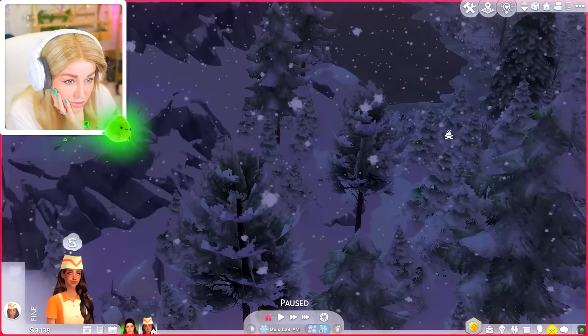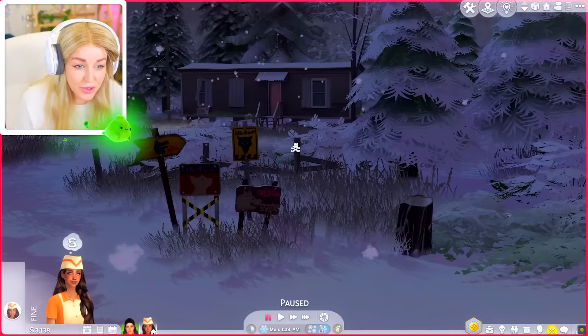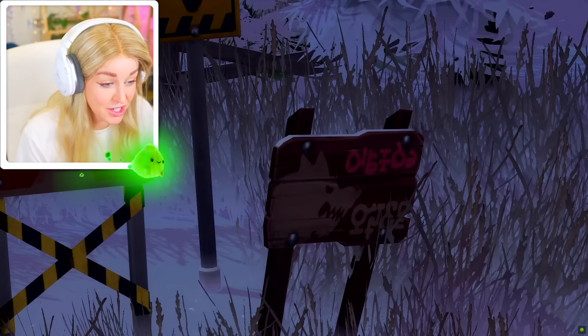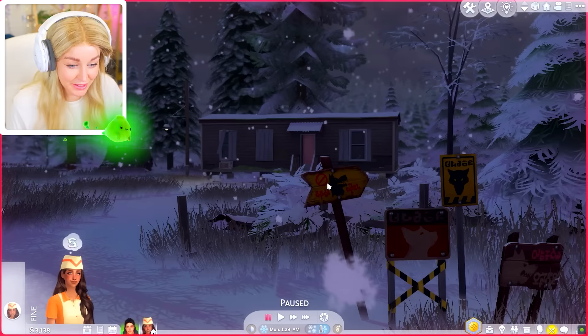Two hours later — 12,500 years later, I find it. This is Greg's house, you can tell by these signs. These signs are werewolf warning signs — stay away.